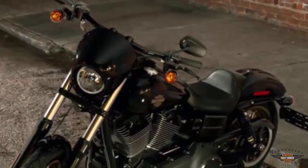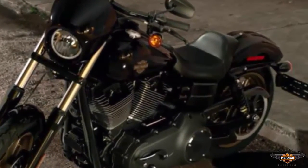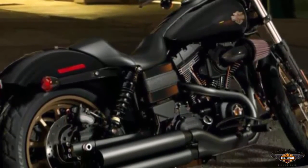Mid-mounted floor controls and a low solo seat. When the Harley-Davidson Lowrider was introduced in 1977, it was an instant hit, outselling every other Harley-Davidson in its first full year of production.